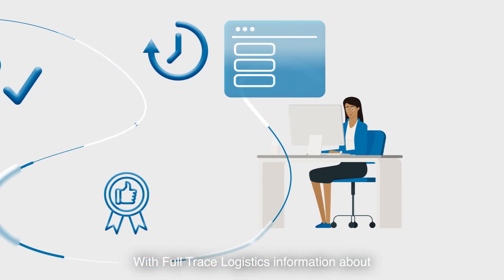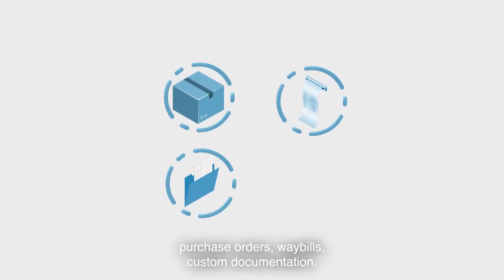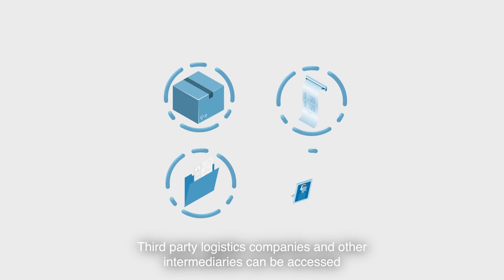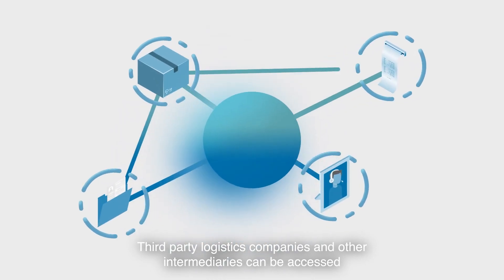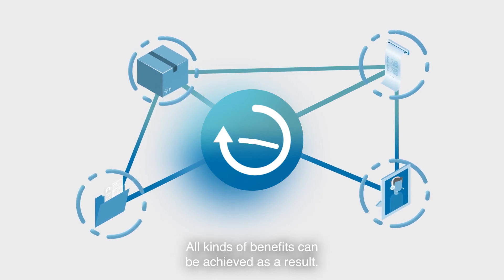With full-trace logistics, information about purchase orders, way bills, customs documentation, third-party logistics companies and other intermediaries can be accessed and communicated in one place and in real-time.